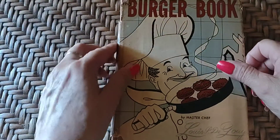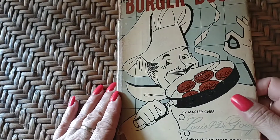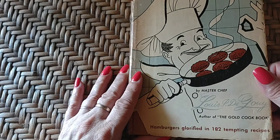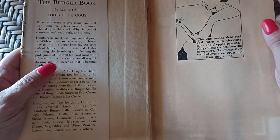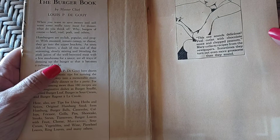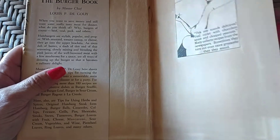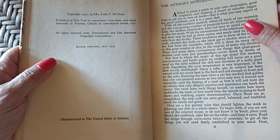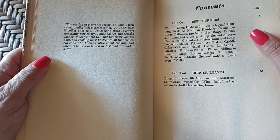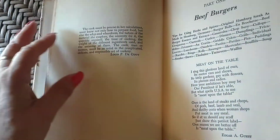Next is the Burger Book. This is one I probably got because of the graphics — who wouldn't love that? This is the Burger Book by master chef Louis P. Degoy, author of the Gold Cookbook — hamburgers glorified and 182 tempting recipes. This has a clipping somebody cut out in the front: 'Veal cutlet with chocolate sauce and chopped peanuts. Mary collects recipes from the newspapers — sometimes they turn out even more gruesome than they sound.' That's true. I like to try different recipes; I've had some epic failures and some really good successes. Luckily the successes outnumber the failures, but when I fail, I fail really, really big.